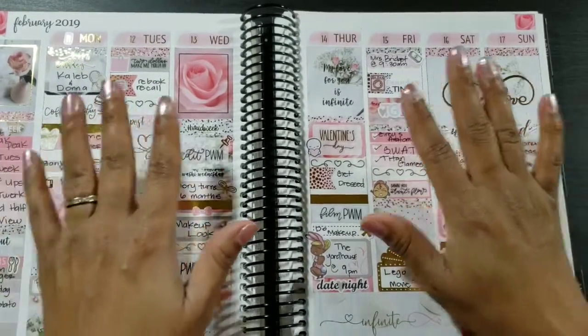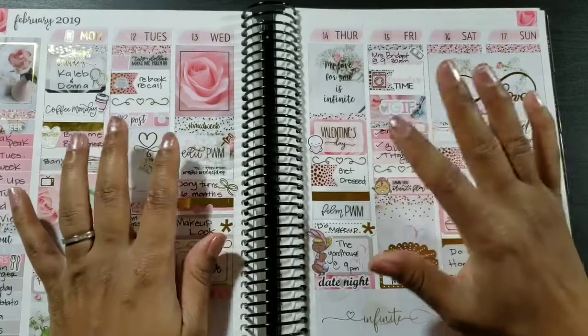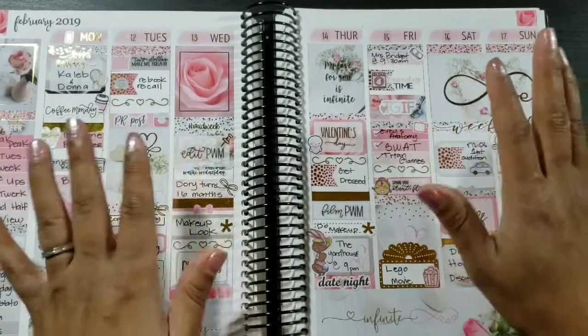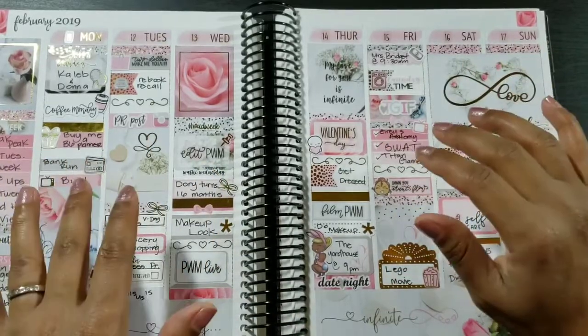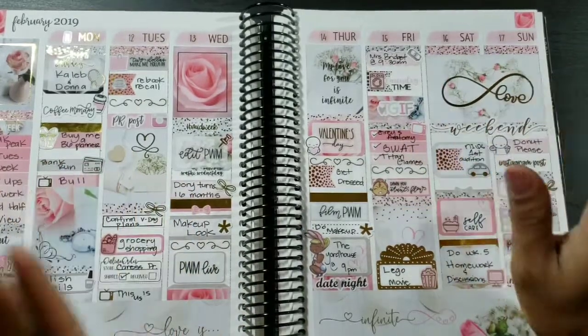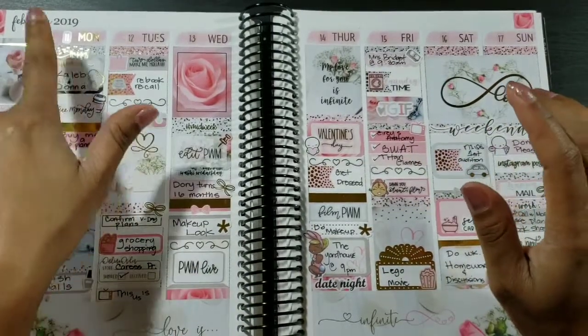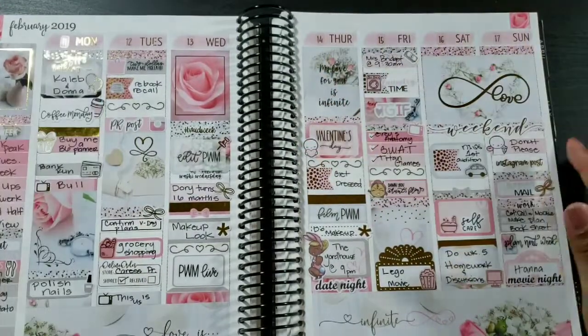This is a Chic Blossom Prince kit and it's called Infinite Love. I absolutely love this kit. When I saw it, I immediately knew it was going to be my Valentine's Day layout. I will be planning the week of February 11th through February 17th, and of course Thursday is Valentine's Day.